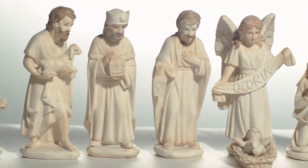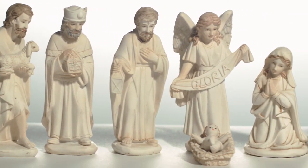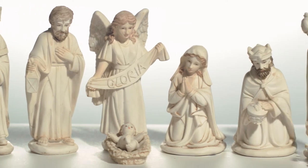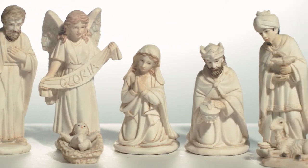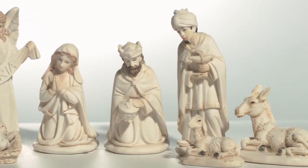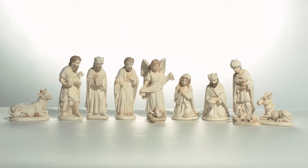Each piece is rich in detail and craftsmanship. The soft white coloring paired with well-placed pastel accents adds an additional layer of beauty, making the set ideal for most contemporary home decor. We simply love this resin nativity set and we are sure that you will too.